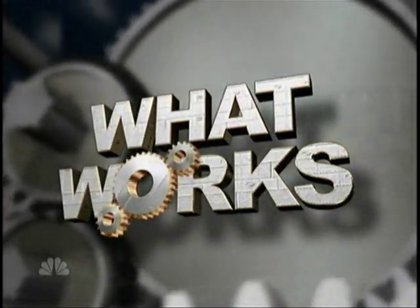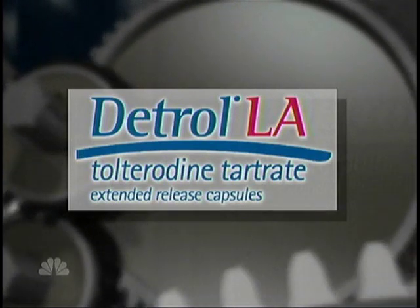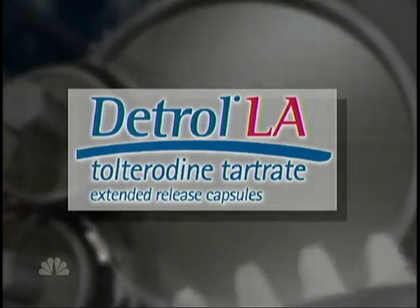What Works, brought to you by Detrol LA. Ask your doctor if Detrol LA is right for you. As we continue our week-long focus on things that actually work in this country, we're looking tonight at astonishing advances in prosthetics — artificial limbs that may give wounded vets home from Iraq a chance to live the kind of life they might not have expected. Our What Works report tonight from our chief science correspondent, Robert Bazell.